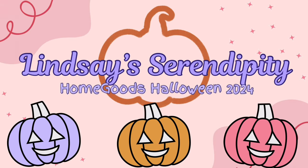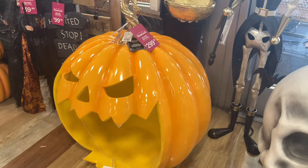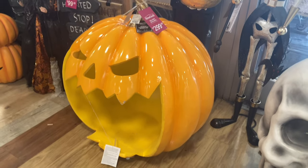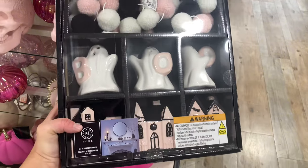Hi, welcome and welcome back to my channel. If you're new here, my name is Lindsay and I love to make shopping videos. Today I'm going to show you HomeGoods Halloween 2024 and I'm really happy, excited, and enthusiastic to show you what they had.